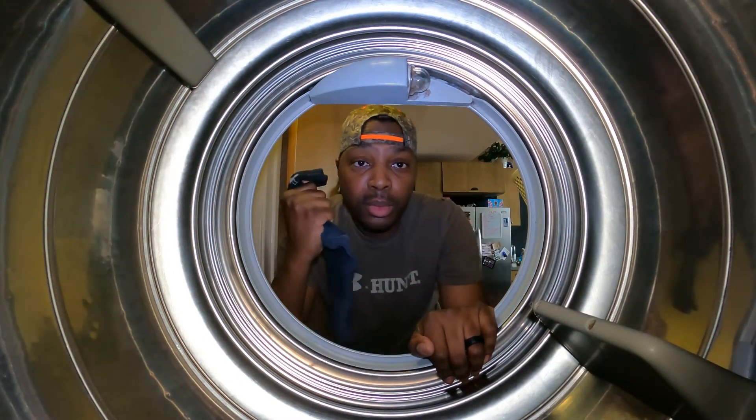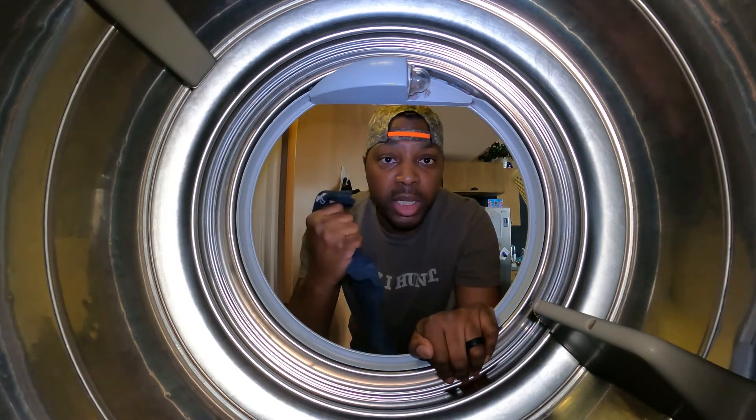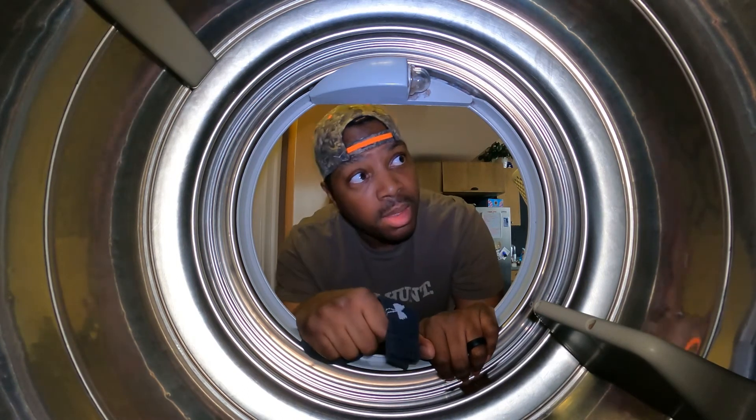If y'all know where socks go when you put them in the dryer, let me know, because I'm tired of only getting one sock out of the dryer when I clearly put two socks in. Y'all, please help me.